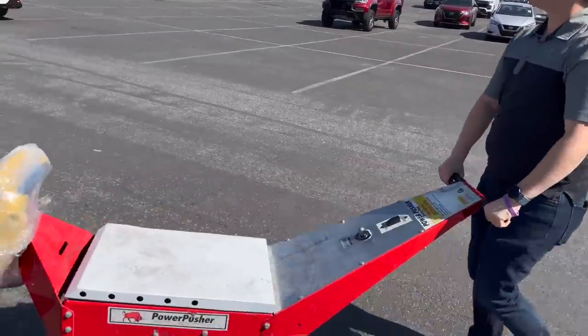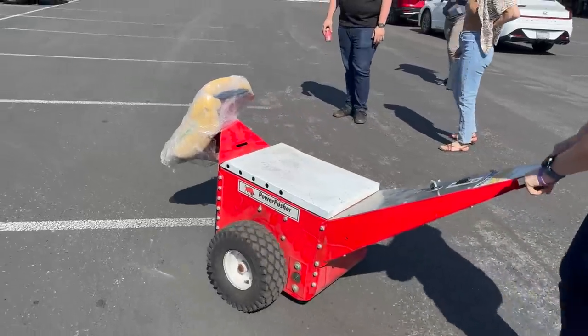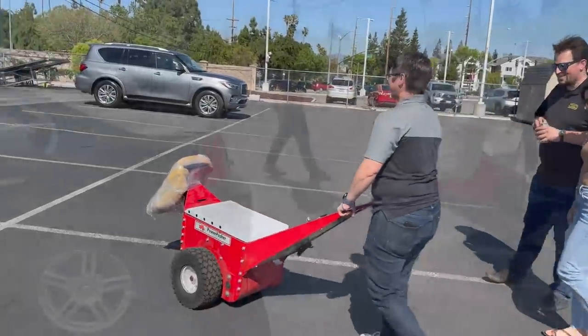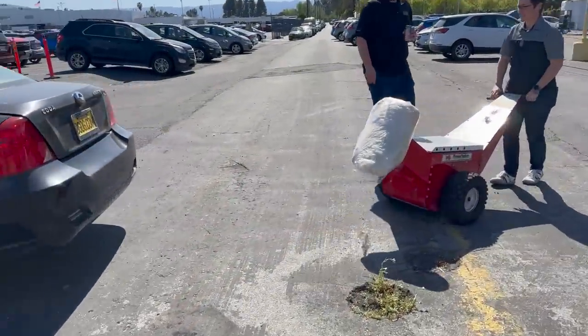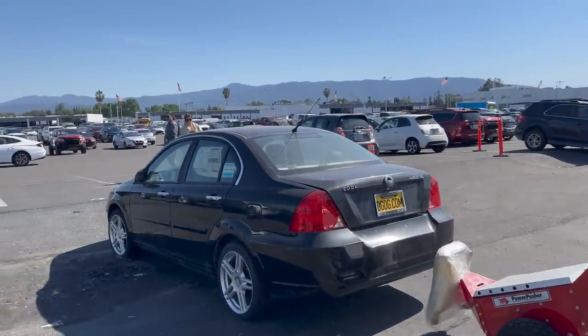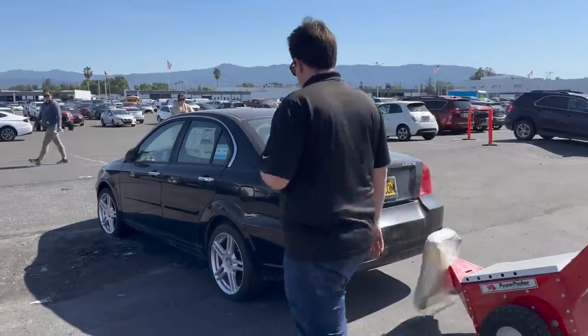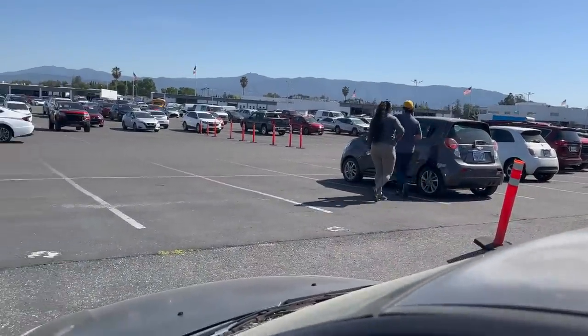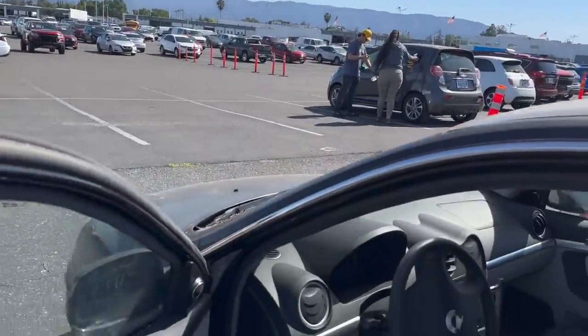Here's Nicole with the power pusher — bringing out the big guns! This is way cooler than a golf cart and a tow strap. So we've got to put the 12-volt on it, get it in neutral, get the key in, and then we'll push it over. They're going to get the jump box and the tire pressure filler.